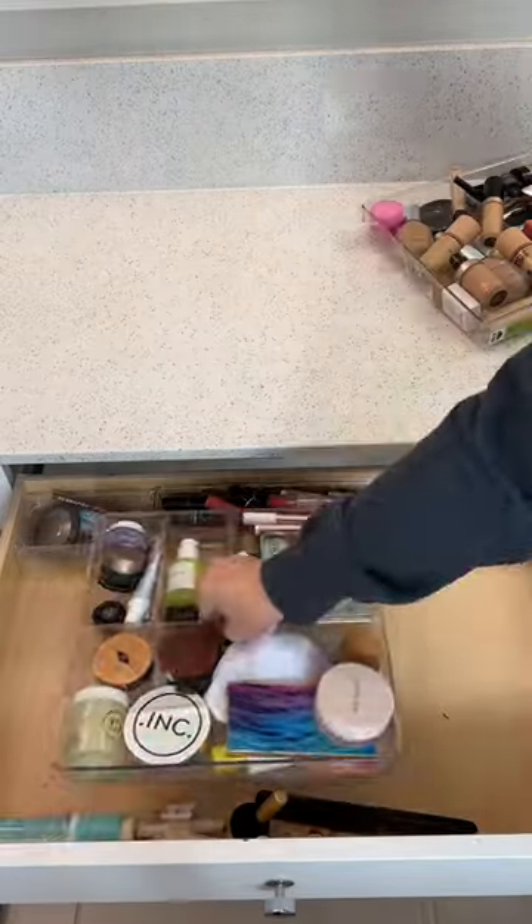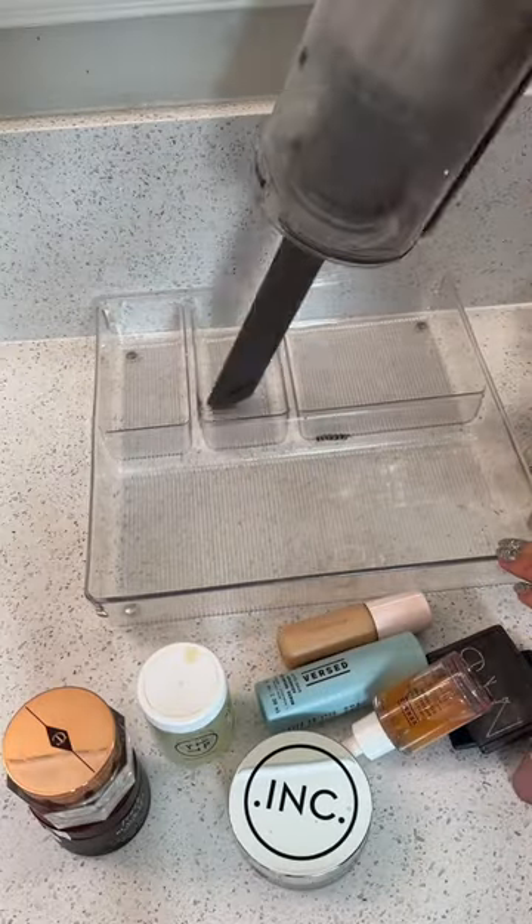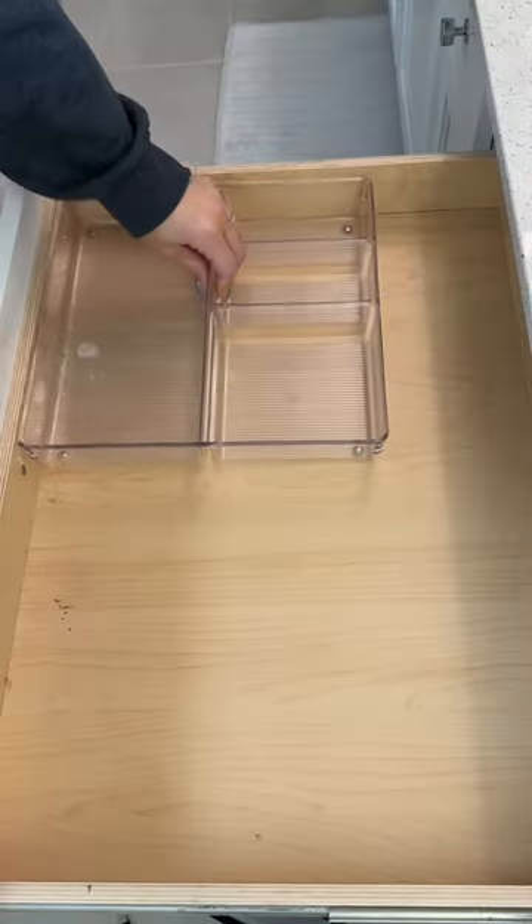The first thing I like to do when I declutter is move everything out, vacuum, and then wipe everything down. Then I start making piles — one pile for things I want to toss, one pile for things I want to keep, and one for backstock.